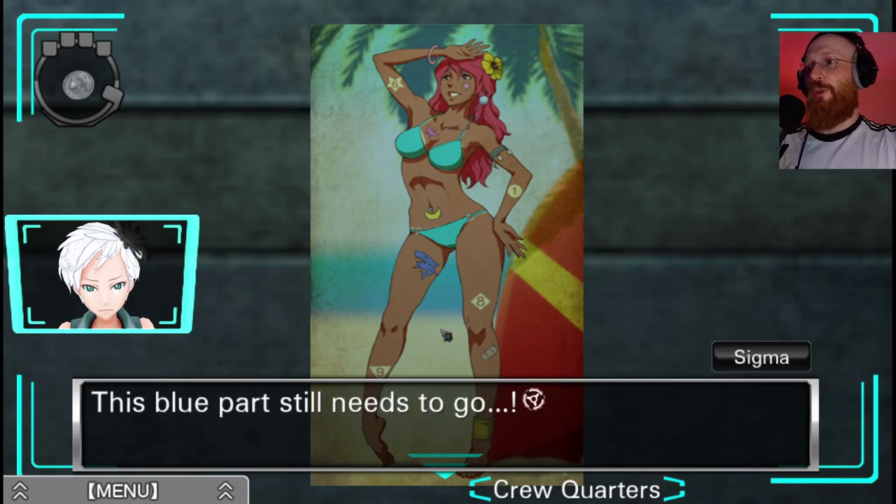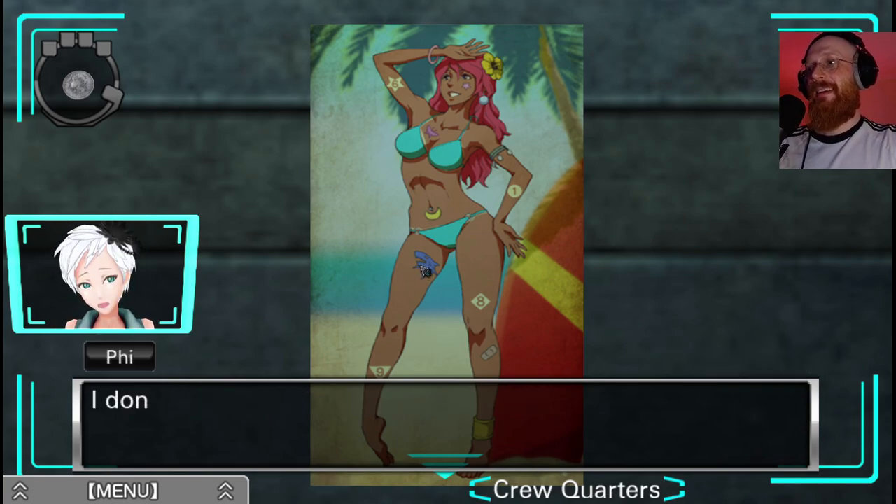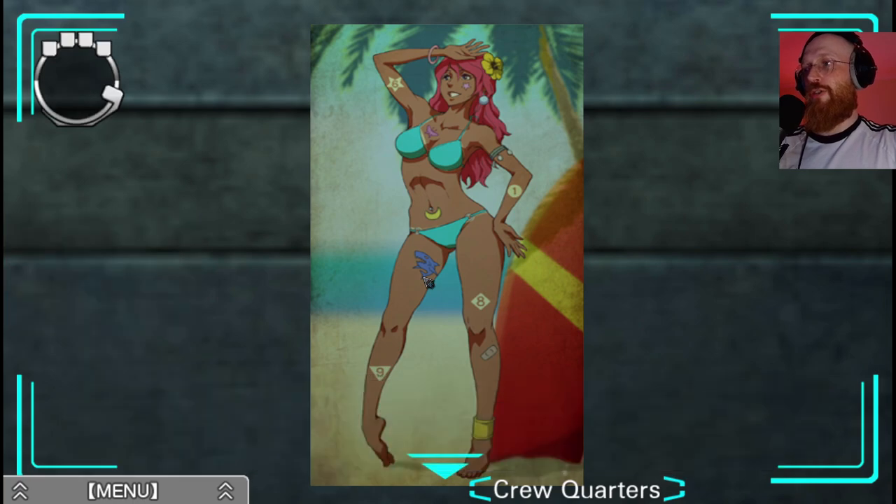I think he's seeing if the bikini comes off. No, this blue part still needs to go. Sigma, I don't think that's going to come off no matter how hard you scrape. So the rooms have these various body parts on them, right? I don't know how to connect that necessarily. I think it's just the order of the numbers, perhaps - or what slot they're in on the keypad.